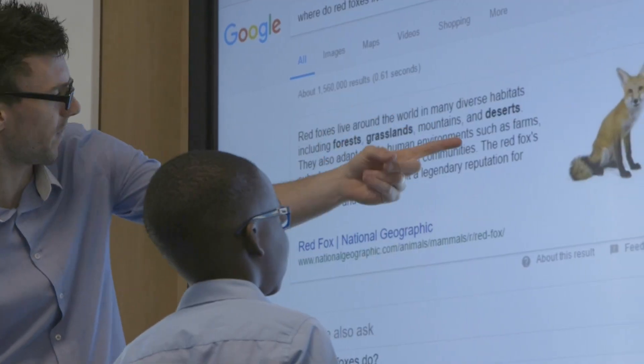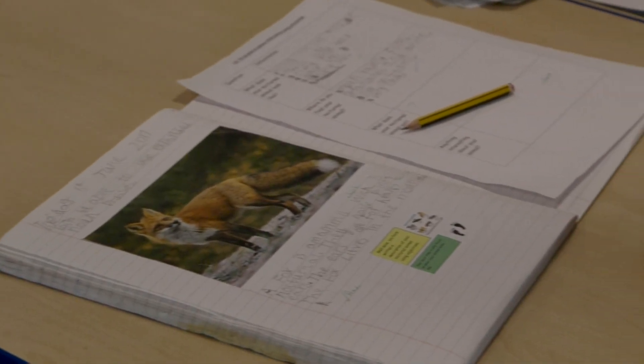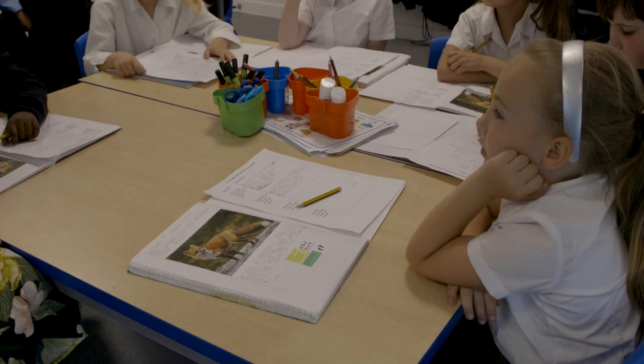It's a brilliant time to work in education with technology coming around — touch boards, iPads, laptops. It really helps the children develop their skills online and obviously offline.